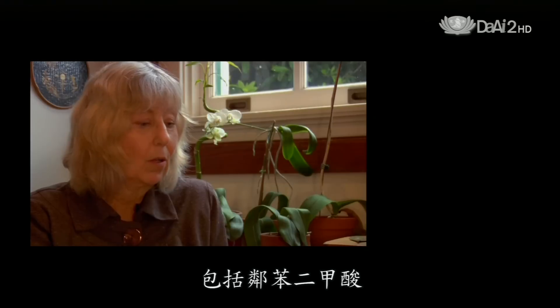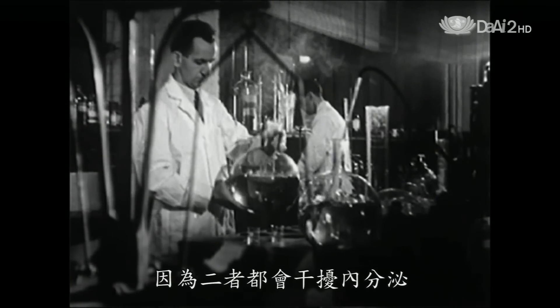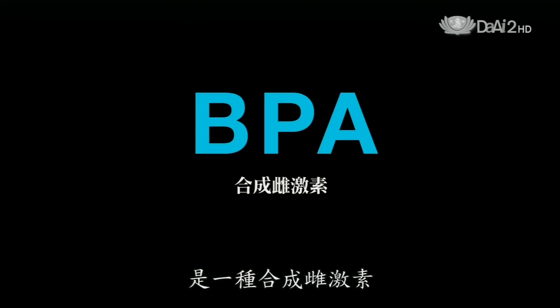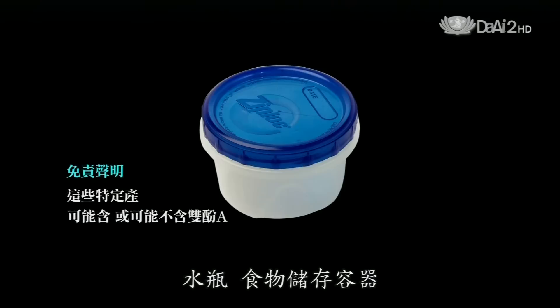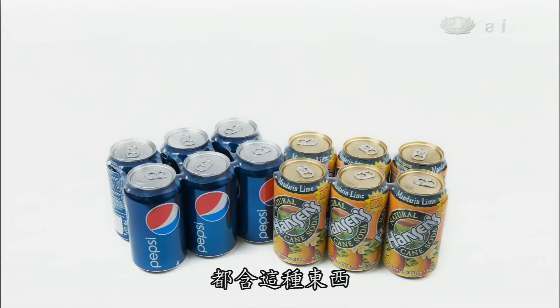The chemicals being tested for now include phthalates, which are used to soften plastic, and bisphenol A (BPA), which is used to harden plastic. Both are known as endocrine disruptors, meaning they disrupt or inhibit normal hormone function. BPA is the main component of polycarbonate — the hard, clear plastic used to make water bottles, food storage containers, sports equipment, and electronics. And if you think you'll avoid plastic by buying something in a can, that can is lined with plastic containing bisphenol A — which also lines soda, juice, and beer cans, as well as infant formula can liners and baby bottles.